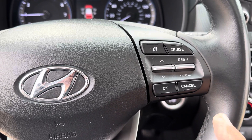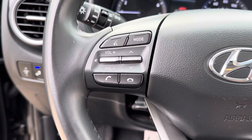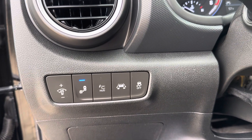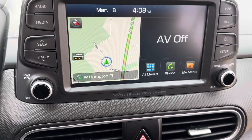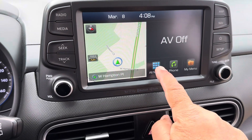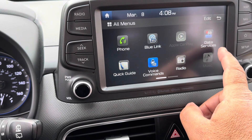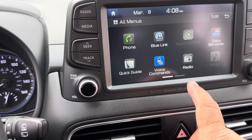Here's the cruise control, your controls, and the button for changing pages. Phone hookups and here is the blind spot monitor, lane keep, and brake assist. And here is the screen with the factory navigation.